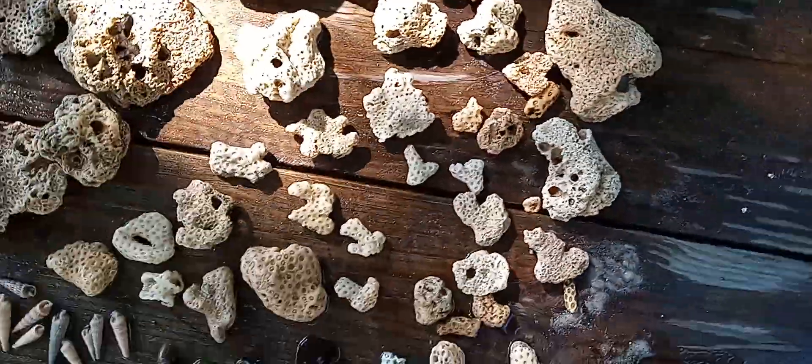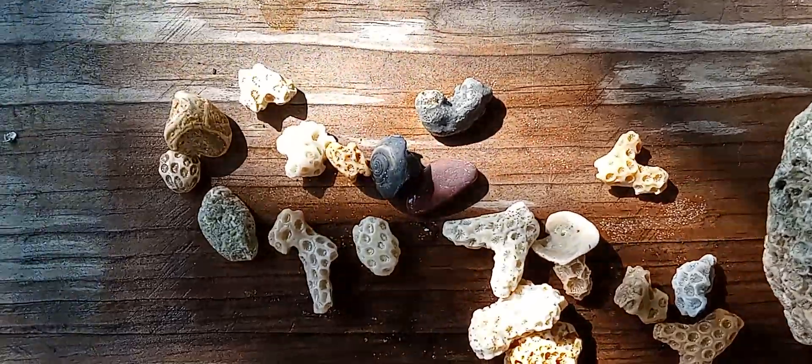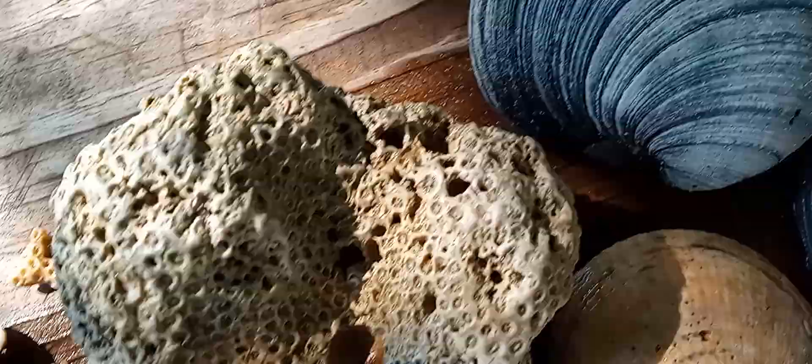Got a little bit of that, and then the better pieces are over here. Got a couple nice little ones in the micro section right there, got a nice chunk with nice holes.